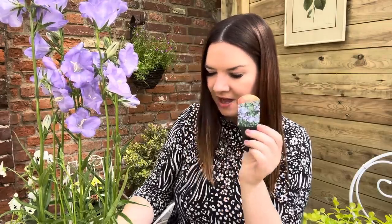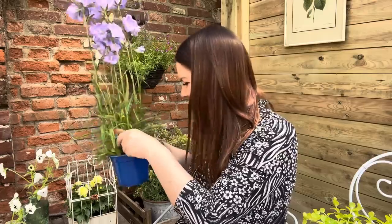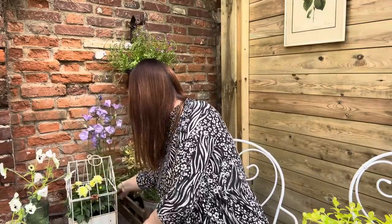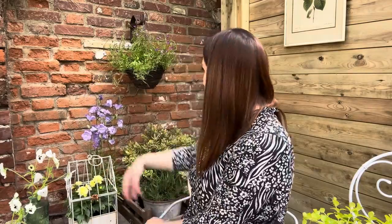It's called Campanula tagian blue — a mound-forming evergreen perennial producing bright blue flowers over mid-green foliage. I think that's gorgeous; maybe I should have got a couple more. It needs full or partial shade. I'll put you in the ground — you're lovely and so pretty.